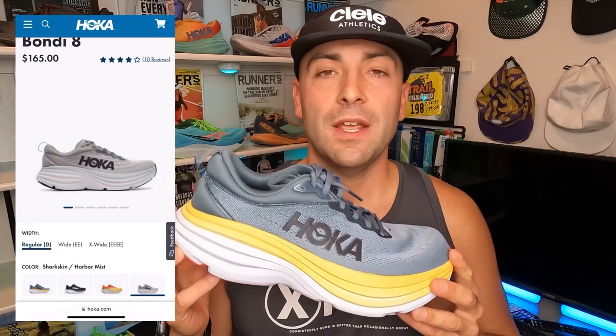So let's talk about the price point for the Bondi 8. It comes in at $165 and on Hoka's website they offer four different color schemes: Goblin Blue, Black, Puffins Bill, and Sharkskin. Fascinating names for their color schemes.